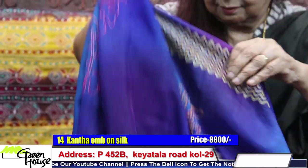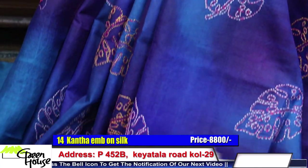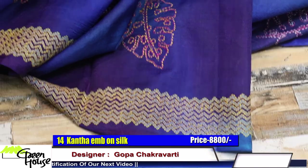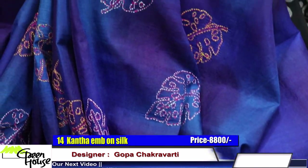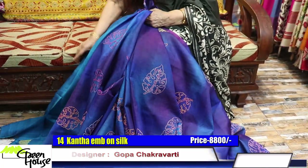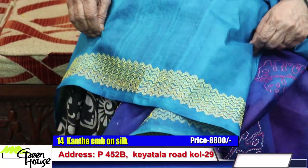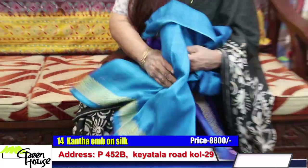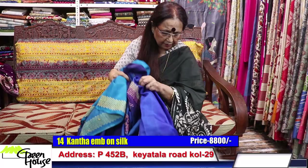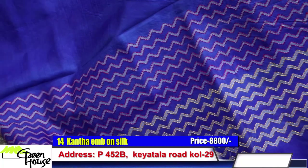This is the one — look at this. There are leaves and it has all been done with katha in two colors. Here is the blouse piece for the saree, also katha. This is for eight thousand eight hundred. The aachal part is sleek and nice.